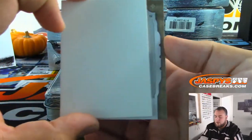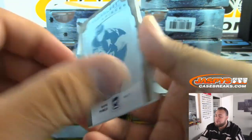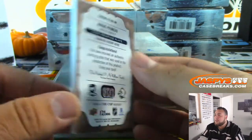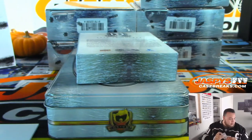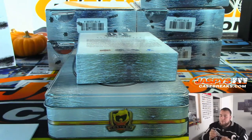And we got a one-of-one for the Sabres — cyan printing plate. That's going to go to block number one for the Sabres random number block, going to Evan. That's Wayne Primeau.